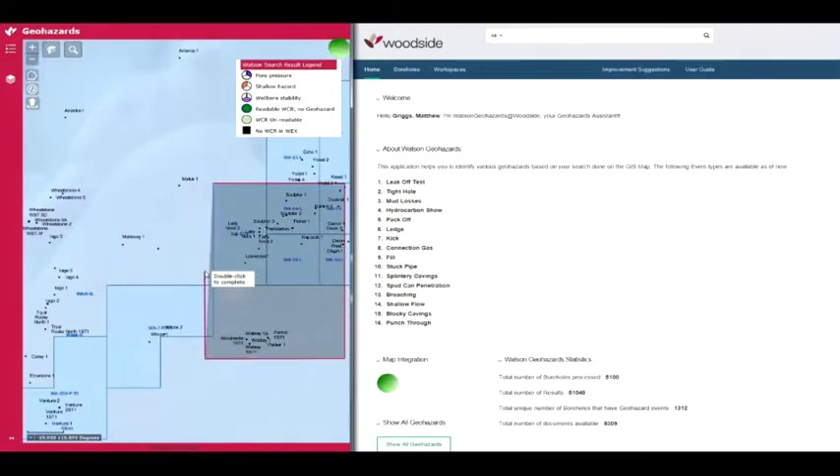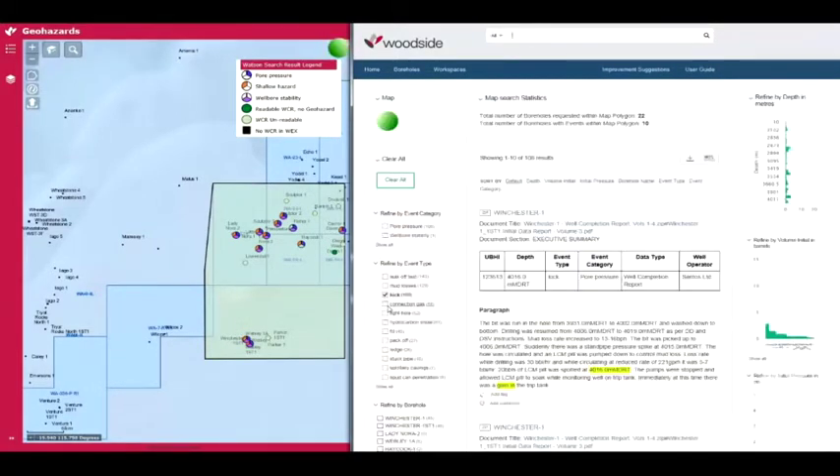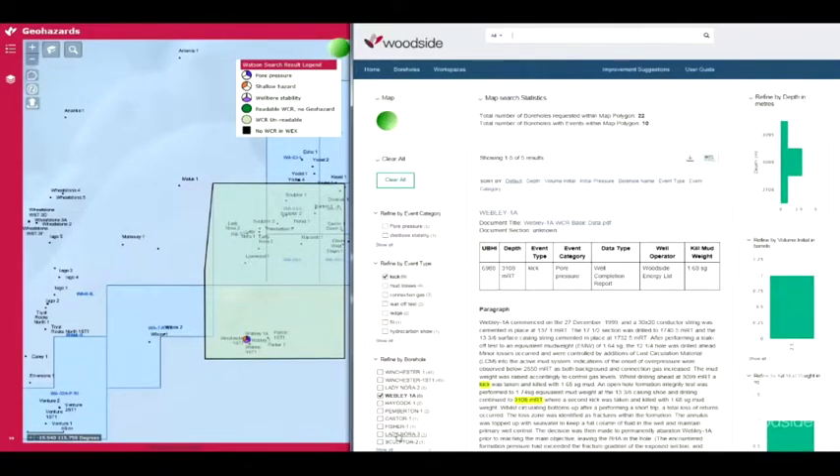Or our drilling engineers or scientists could just draw a circle or a square on the map — and we're done. Every drilling event for every well in that location, nicely summarized in depth order. We're taking the unstructured data and turning it into structured data for further analysis.